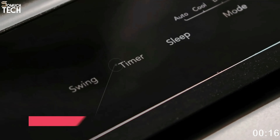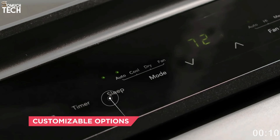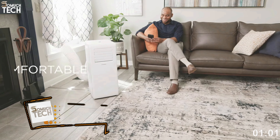With its sleep mode, the Frigidaire 3-in-1 Connected Portable Room Air Conditioner can keep your space cool even while you're not around. The unit's programmable timer lets you turn it on only when you're home or nearby, saving energy. The air conditioner also comes with a removable and washable dust filter.